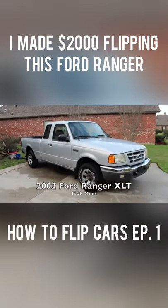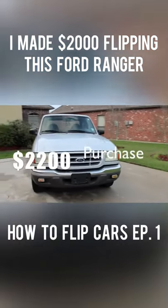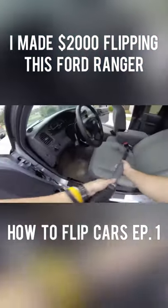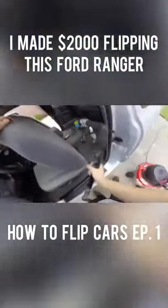Let me show you how I bought this 2002 Ford Ranger, fixed it up, and flipped it to make $2,000 profit in just a week. First, I purchased the vehicle locally for $2,200. I then began the cleaning process.